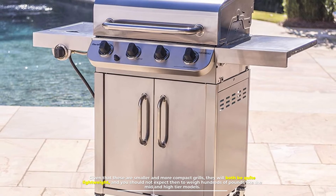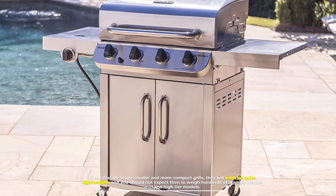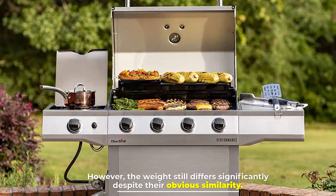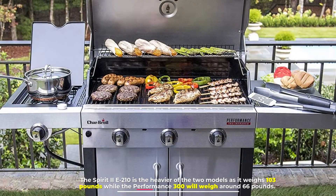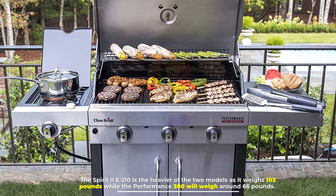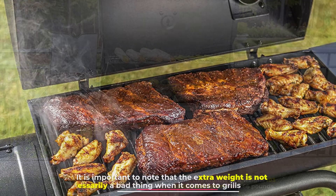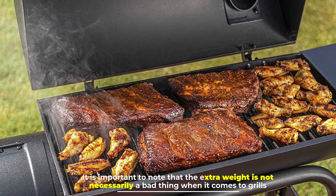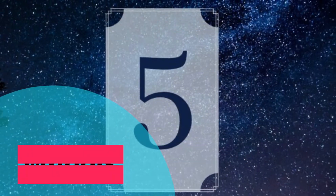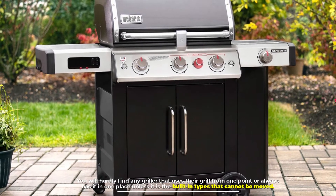Number four: weight. Being smaller and more compact grills, both will be quite lightweight and won't weigh hundreds of pounds like mid and high-tier models. However, the weight still differs significantly. The Spirit 2E-210 is the heavier of the two at 103 pounds, while the Performance 300 weighs around 66 pounds. It's important to note that extra weight is not necessarily a bad thing when it comes to grills.